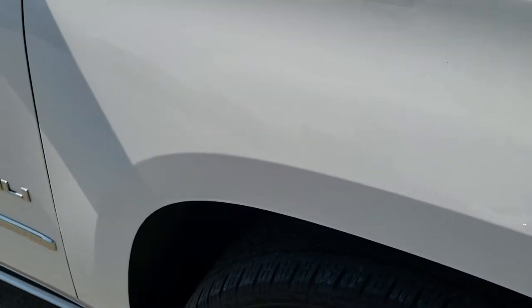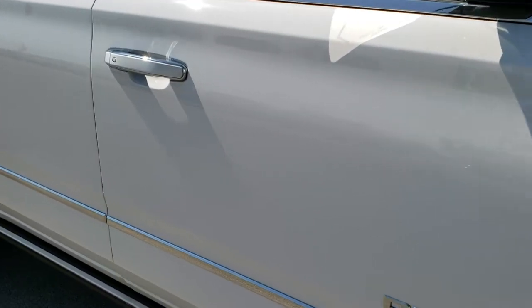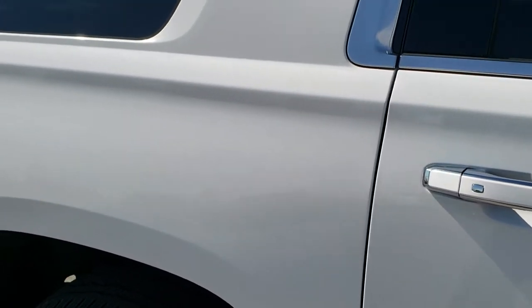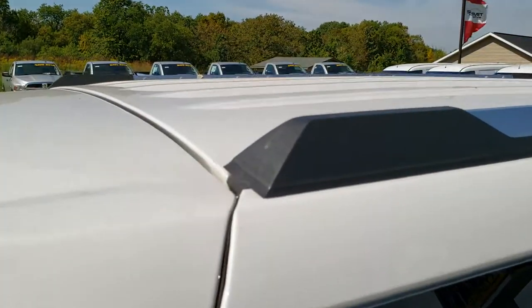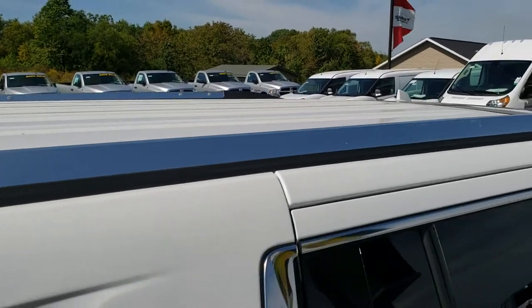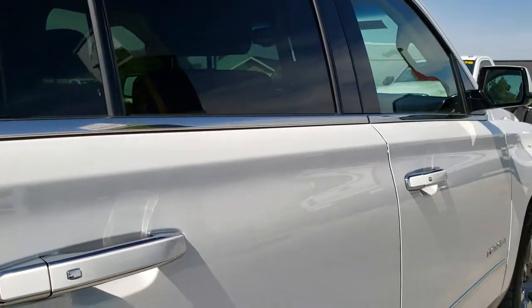The passenger side fenders are in excellent condition as well — no dents or dings. The passenger side rim is in pretty nice condition, maybe a couple little scrapes but nothing too bad. As you go down this side of the vehicle you can see just how clean the body is, how reflective and mirror-like that paint is. We take these HD videos so if you are far away or even close by and cannot make the trip, you can still see the vehicle and have confidence in what you're looking at.